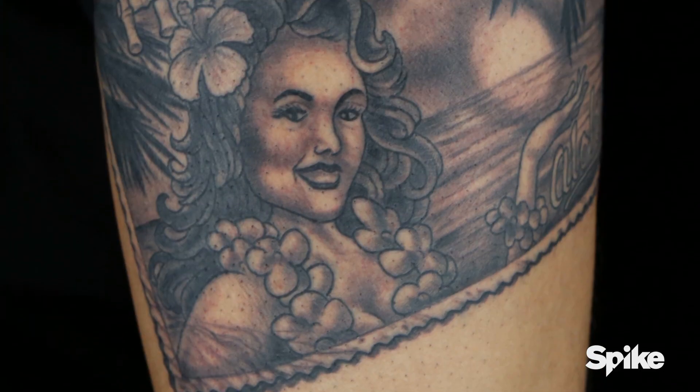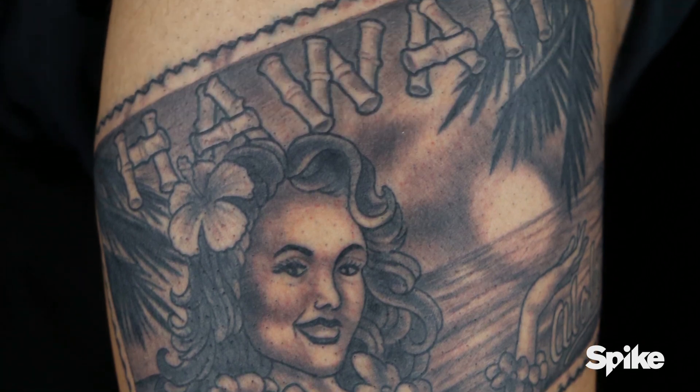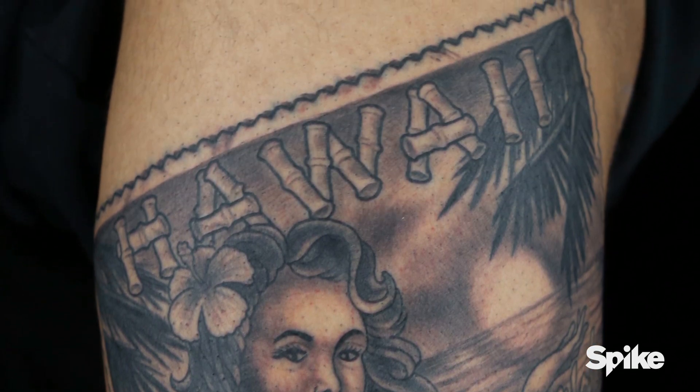Super nice — the hula girl in the foreground, the ocean in the background. Simple idea, but the way it's laid out just brings it home.